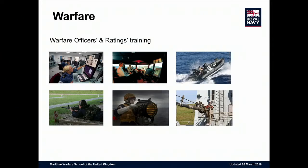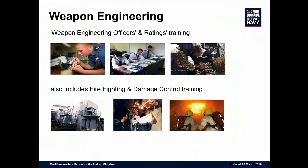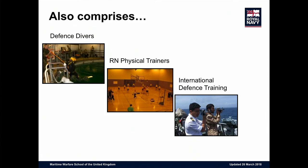Within that, we have weapons engineering, and Babcock is one of our primary contractors. We have all the challenges that come with contractors, but they are moving forward. We also have diverse physical training and international defense training — not only do we have 600,000 British users, but also Nigerians, Japanese, Chinese, and a huge variety of nationalities, which creates quite a lot of administrative challenges.